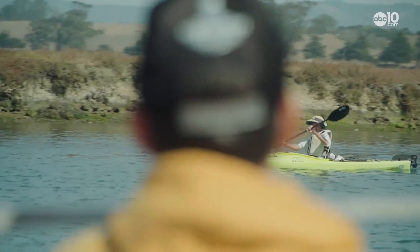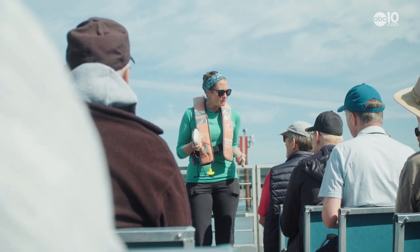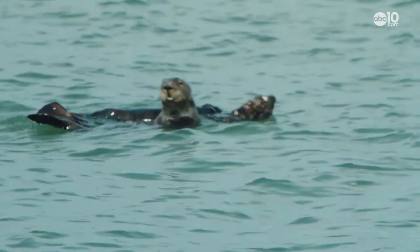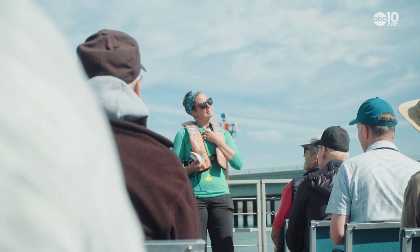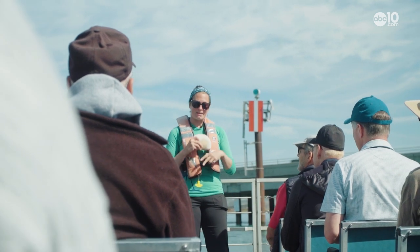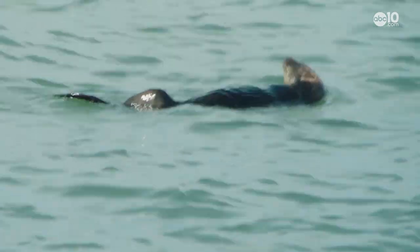Thanks to rehabilitation efforts, visitors have ample opportunity to see and observe the otters. It's really helpful to have a tool — oftentimes they have a rock, and they can even have a favorite rock they keep in a little extra pouch of skin under their arms. They bring a clam up to the surface, rest that rock on their chest, smack the clam open, and save the rock for later.